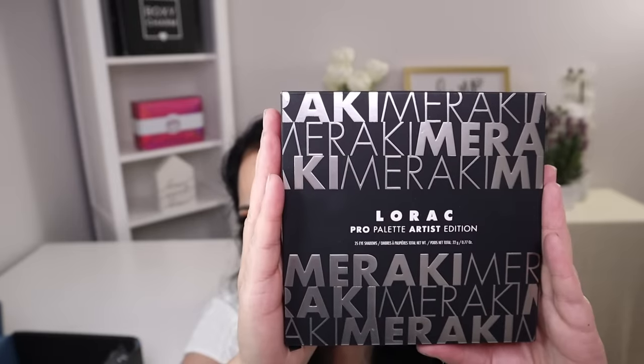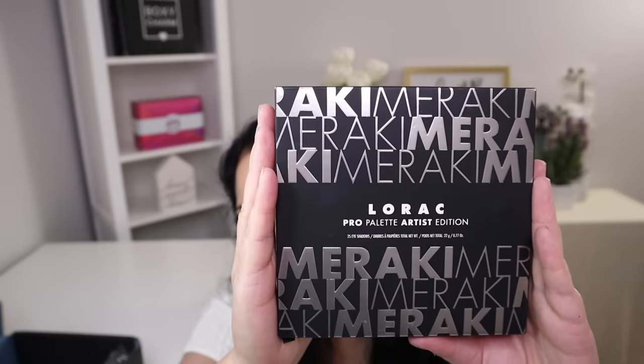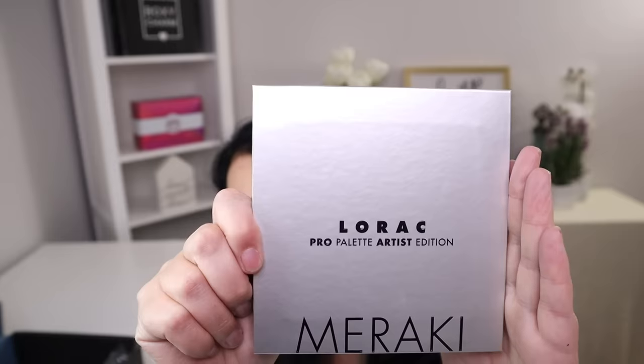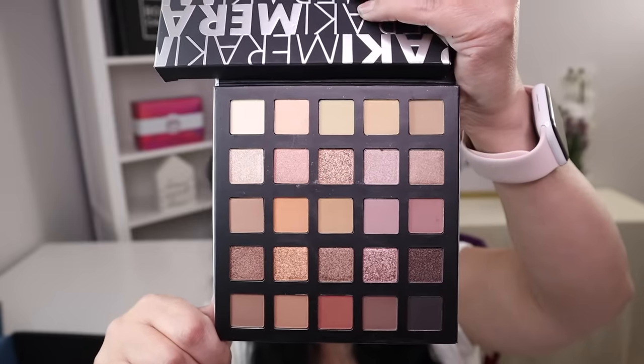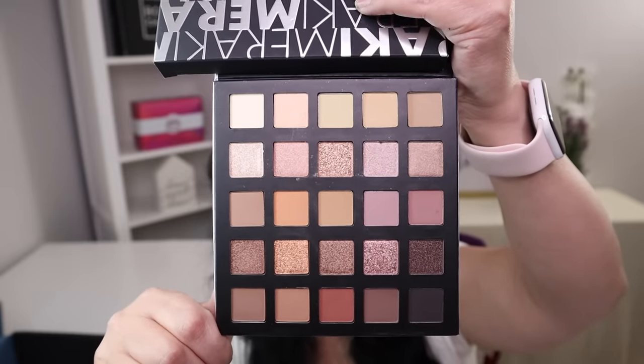One of the first items in this box is an eyeshadow palette from Lorac, and it has a manufacturer price of $45. That's what the front looks like — so that's really pretty. And these are all the shades. You get a total of 25 eyeshadows, so that is amazing.